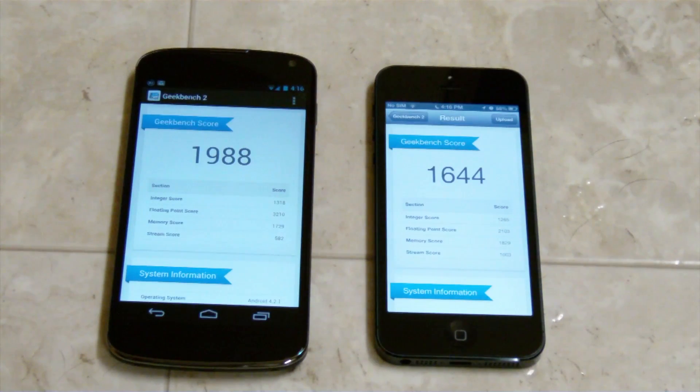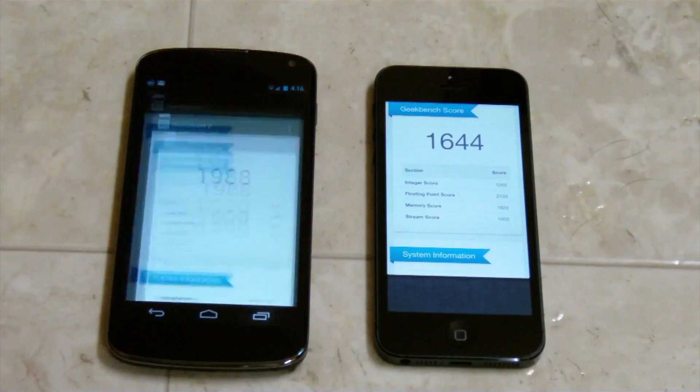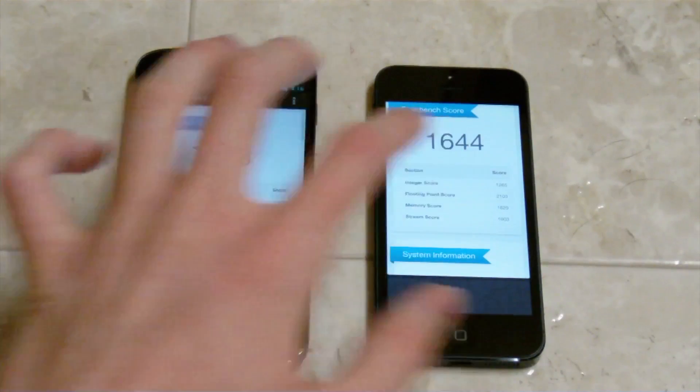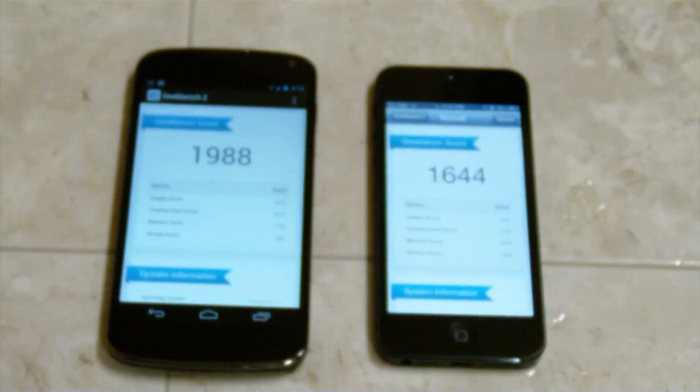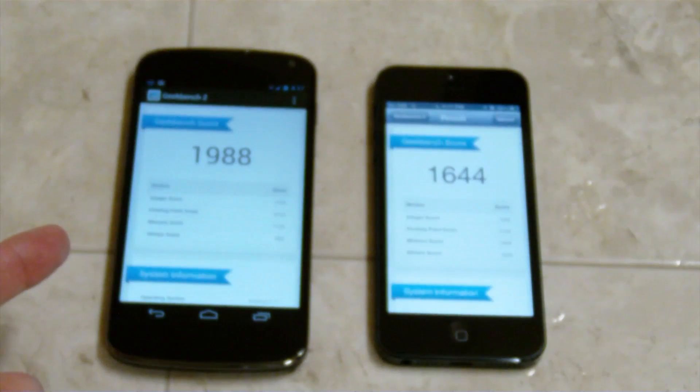So they both finished at about the exact same time. On the right we have 1644 and on the left we have 1988. You can see there's no background task running on either one of these. I've seen higher scores for the iPhone 5 and I've also seen higher scores with the Nexus 4, but here's an idea of both of them.